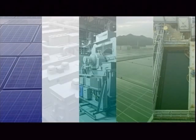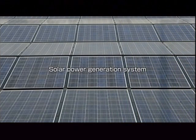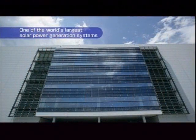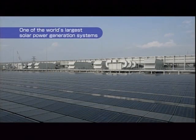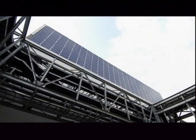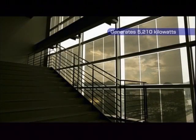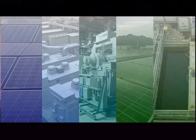Sharp has produced more solar cells overall than anyone else in the world, so it's no surprise that the Kameyama plant operates one of the world's largest solar power generation systems. Solar cells are installed on the roof, on the surface of walls, and even in windows. The electricity generated by these cells could power about 1,300 average households.